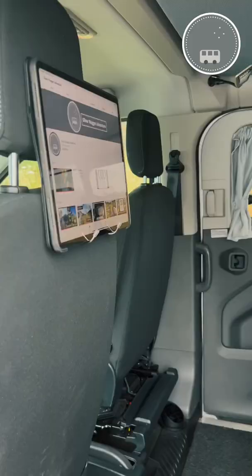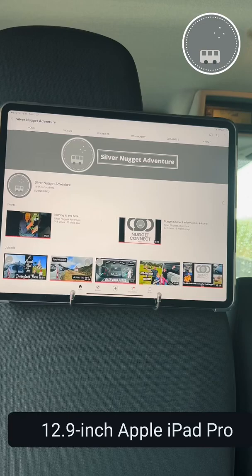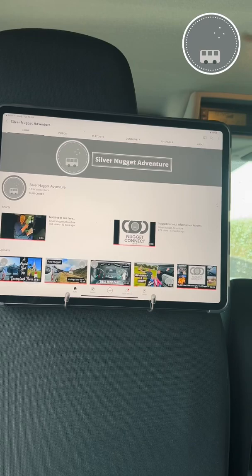We've all done it — gone away for a bit of R&R, a nice break, and then you remember that your favorite program's on telly. Well, I've got the solution for you. Here we've got our iPad Pro just resting on the hooks on the back of the front driver's seat. It's not taking up any space, and we can catch up with our favorite YouTube channels, live sporting events, or whatever else, as long as we've got signal.